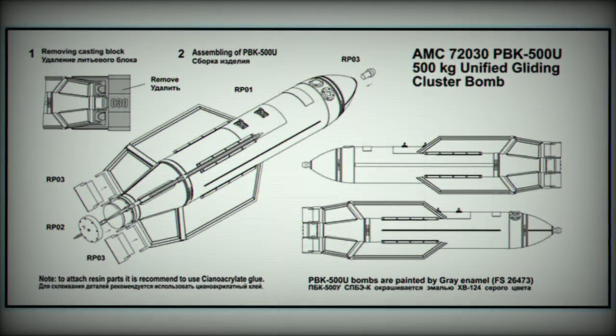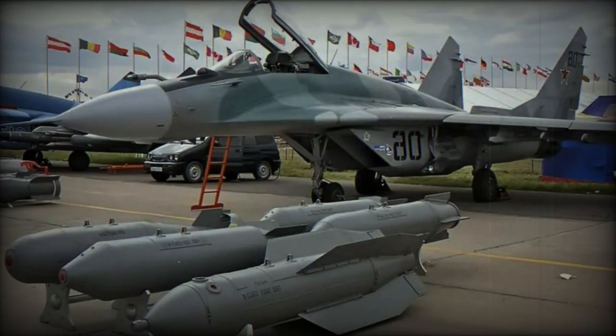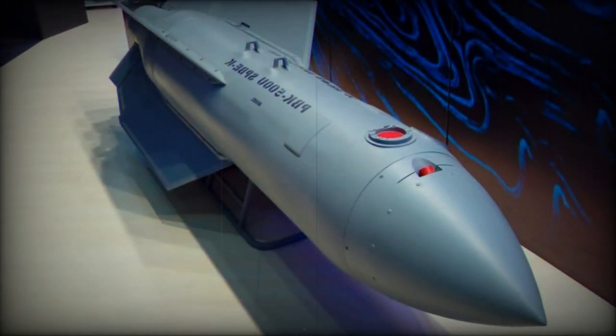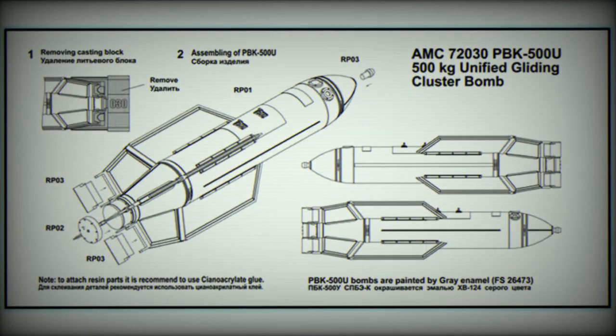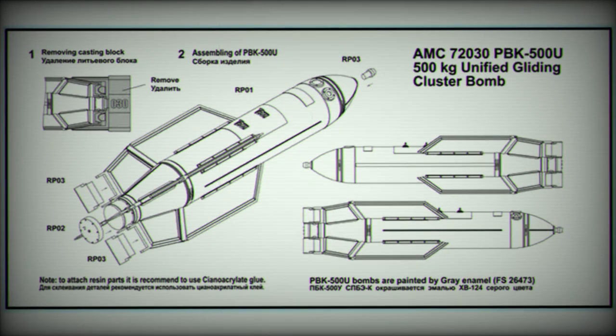As the glide bomb does not require aircraft to enter the range of enemy air defenses due to its self-aiming SPB-EK elements, various Soviet-era and Russian aircraft are expected to serve as carriers for the PBK-500U USPB-EK, including the MiG-29K, MiG-29SMT, MiG-35, Su-24M, Su-25SM, Su-25SM3, Su-30, Su-30SM, Su-33, Su-34, Su-35, Su-57, Tu-22M-2, Tu-22M-3M, Tu-95MSM, and Tu-160M-2.